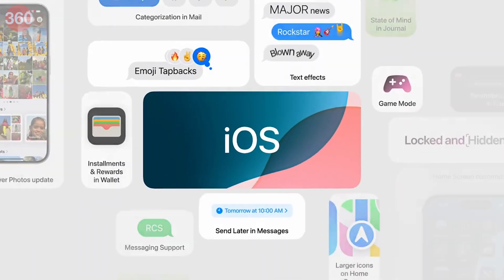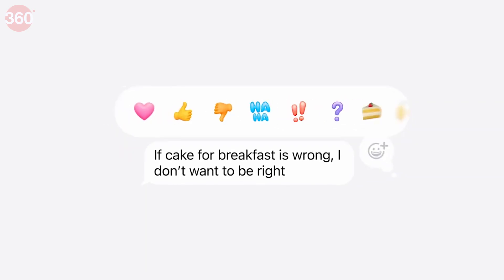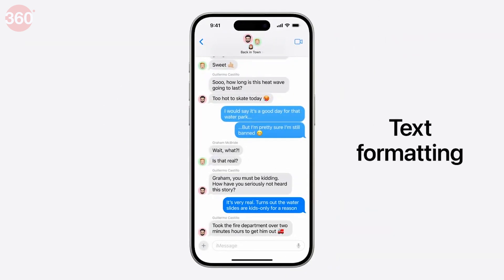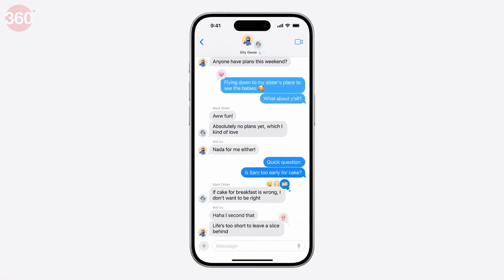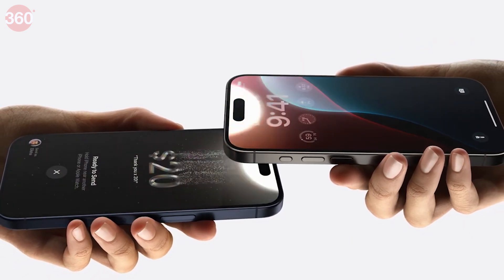The Messages app will gain support for new features with iOS 18, including support for RCS messaging, text formatting, and using emoji in tap-back responses.